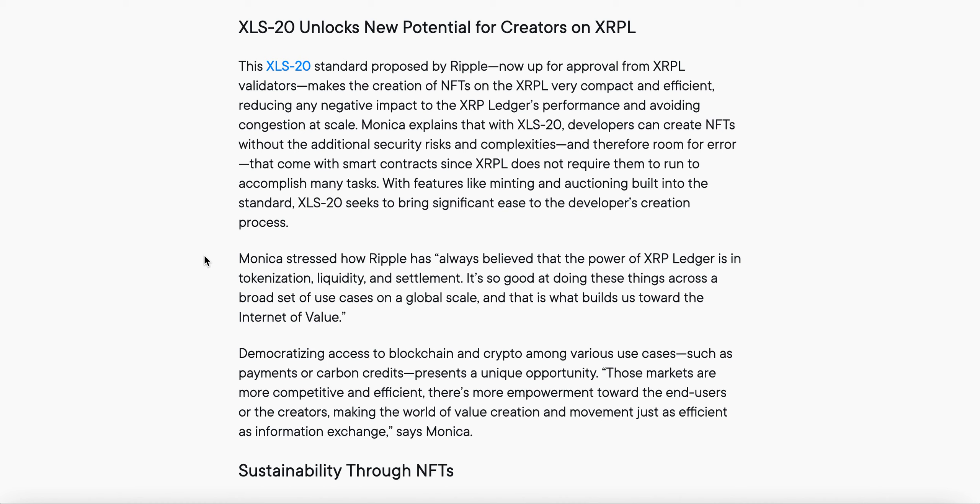Monica stressed how Ripple has always believed that the power of the XRP Ledger is in tokenization, liquidity, and settlement. Sologenic is tokenizing on the XRPL — gotta keep letting you know that. This is so good at doing these things across a broad set of use cases on a global scale, and that is what builds us toward the internet of value.